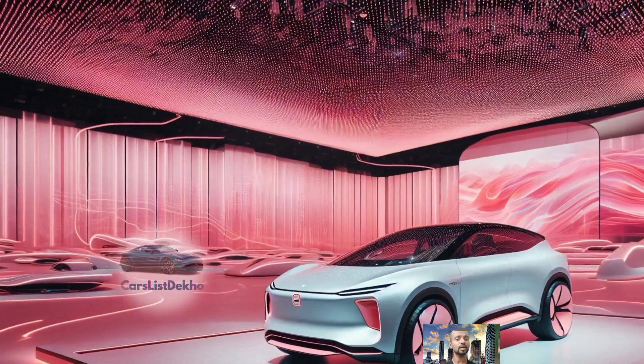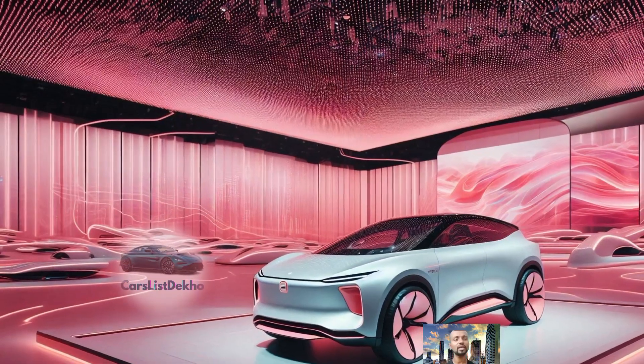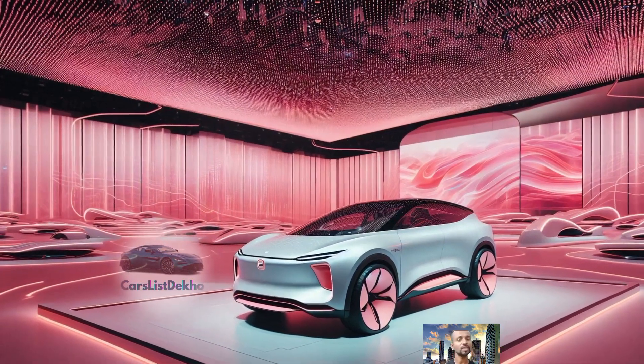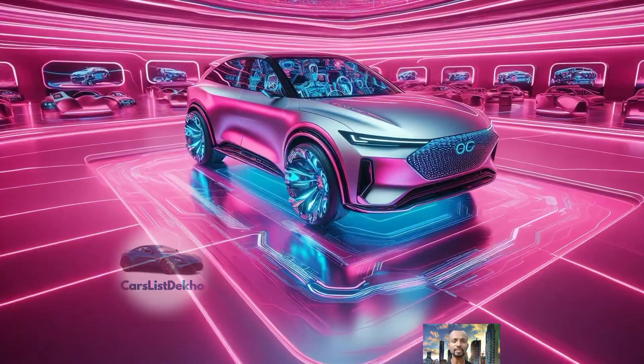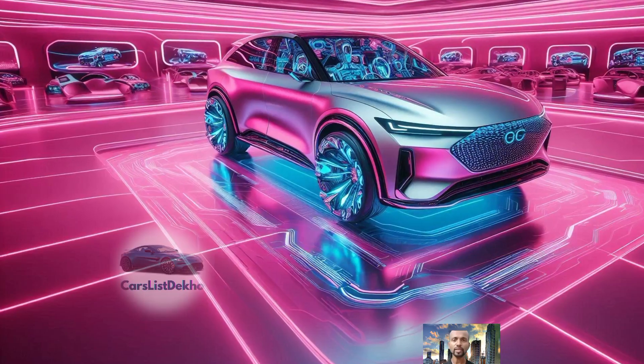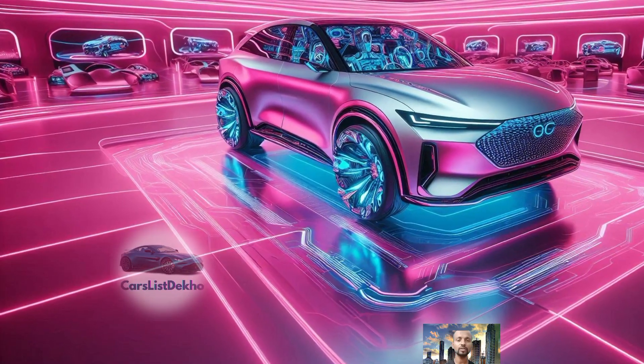Safety is clearly a priority for the GAC Empower 2025. It includes hill start control and brake assist, adding an extra layer of protection when you need it most. In GAC's lineup, the 2025 Empower truly stands out with its sporty touches and eye-catching design.